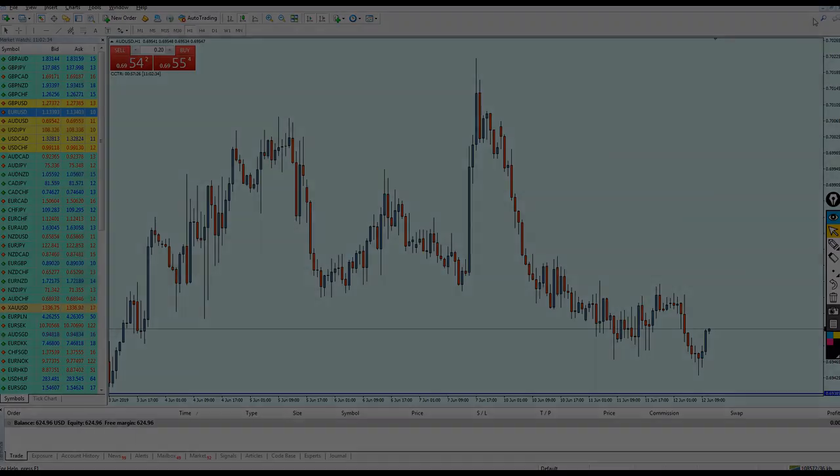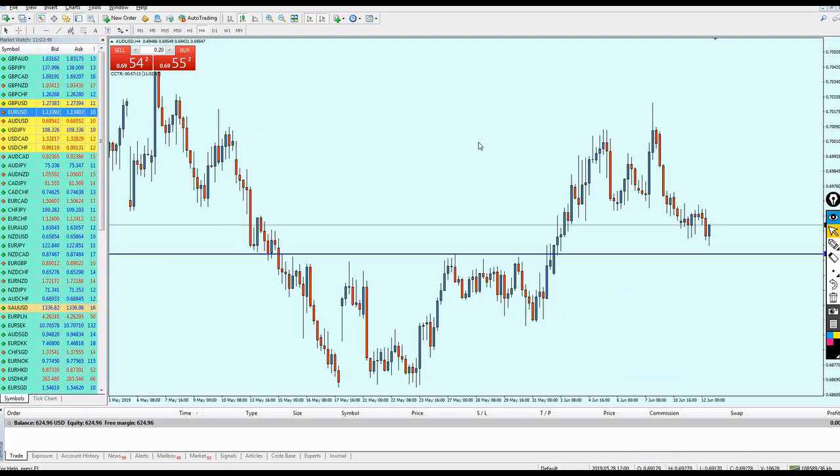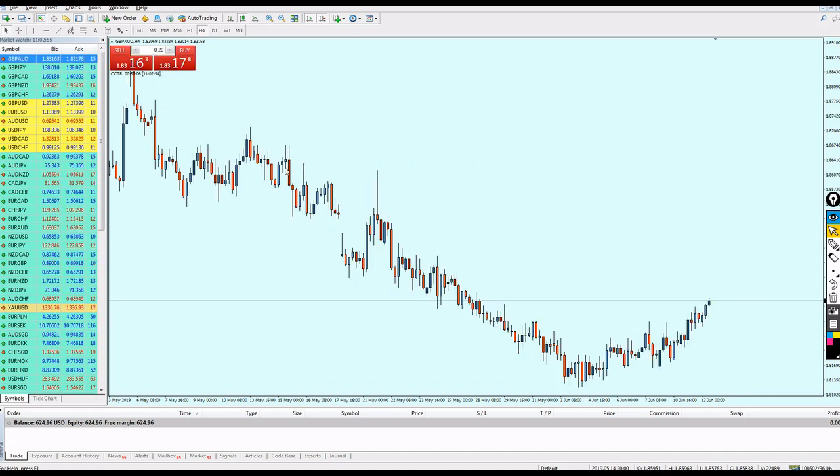If you want to join the service, please contact Angela — you can find her link on Telegram in the description. Now let's go to the main point: scalping. I'm planning to make at least five trades in this live trading video and show you exactly what I do to make the call for each trade.